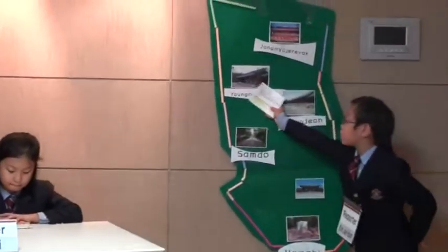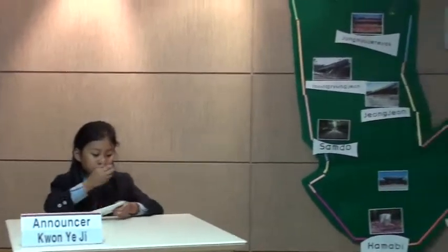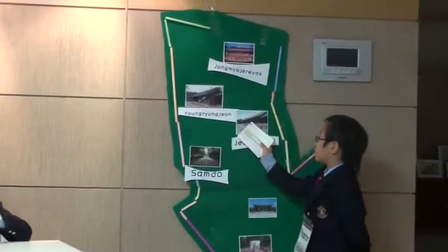What's another one? Another one is Yeong-nyeonjeon. I know that one. Yeong-nyeonjeon was built during the period of King Sejong because there were no more rooms in Jong-jeon for Shin-ju. The structure of Yeong-nyeonjeon is the same as Jong-jeon, but it is smaller. Yes, it seems similar to Jong-jeon.